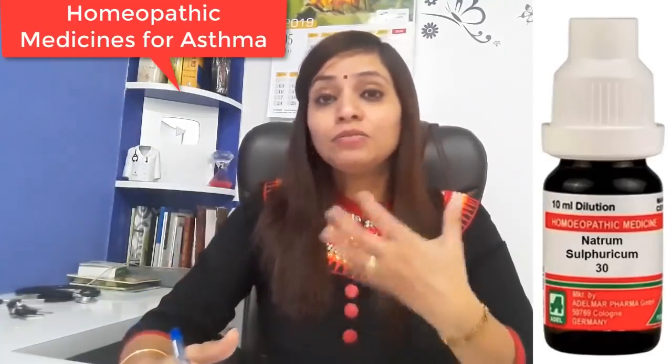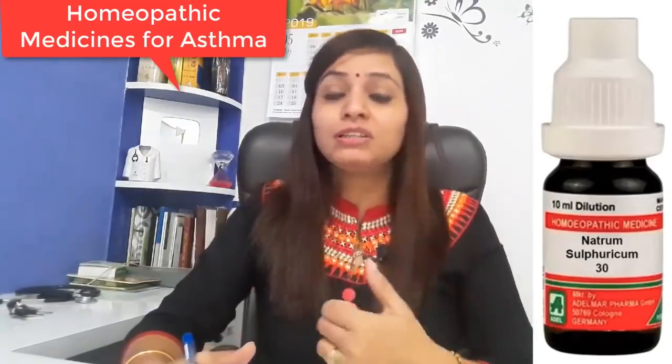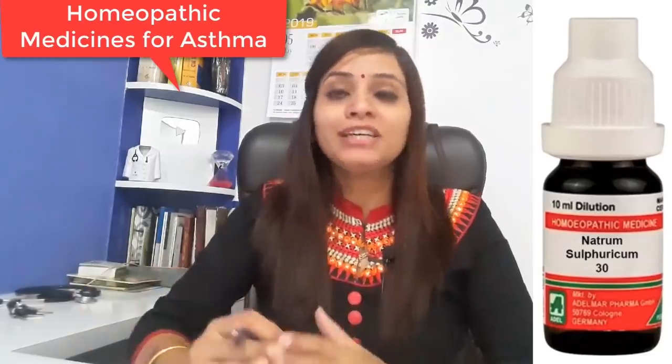The next medicine we will talk about is Natrium Sulph. It is a very good medicine, especially for children. If they have asthma attacks frequently, feel suffocating, and the face becomes bluish, Natrium Sulph 30 potency — two drops directly on the tongue, morning and evening — does a very good job and will give you a quick result. You can definitely try this in children's cases.